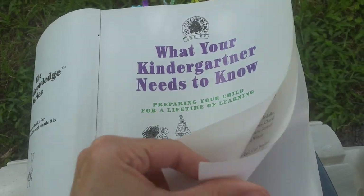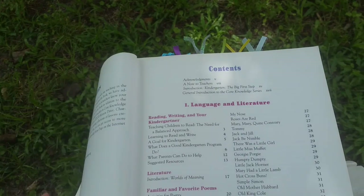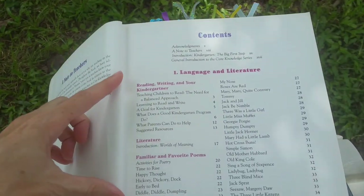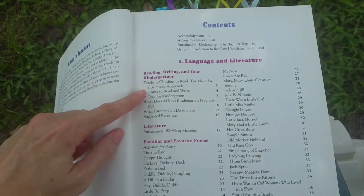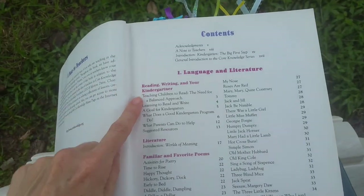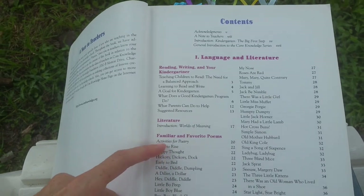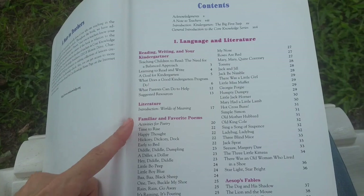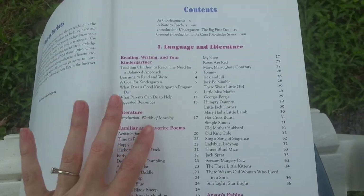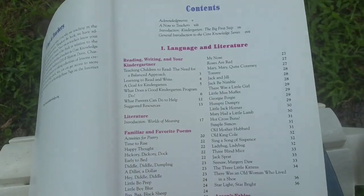This has a really great table of contents that I'm going to show you now. The first section is probably one of my favorites — this is Language and Literature, and as you can see there's a lot of good stuff in here. This is full of poems and stories and things that you can use. You can actually just read them out loud to your child, so you don't have to go and hunt down these stories or find another book that has them in there — they're all in here.